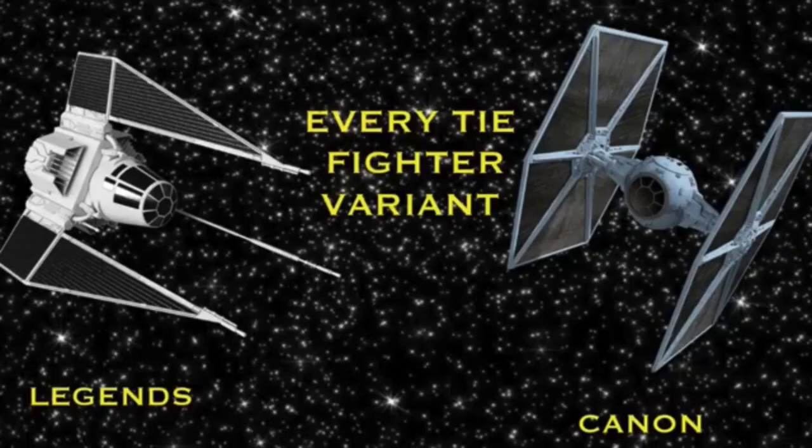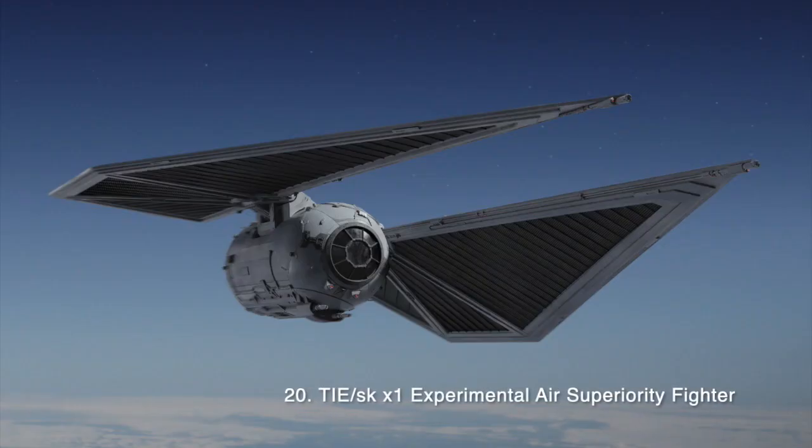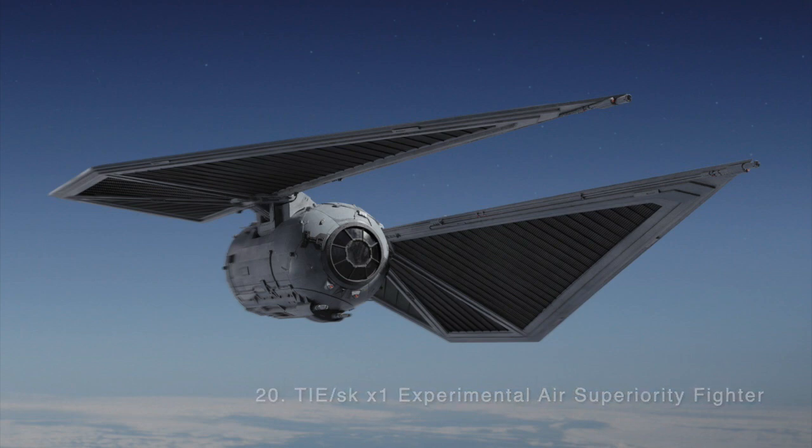Now let's move on to the non-starfighter TIE variants used by the Galactic Empire. Number 20: The TIE SK-X1 Experimental Air Superiority Fighter. The TIE Striker was a fighter designed for atmospheric combat. The ship had no hyperdrives or shields, but did curiously enough feature life support. It was technically capable of space travel, but was not designed to operate in a vacuum. The Striker was armed with four laser cannons, two heavy laser cannons, and a proton bombshoot, and the enlarged pod allowed it to serve as a cargo transport or shuttle. They were most notably deployed at the Citadel Tower on Scarif, and would also see service at the Battle of Jakku.